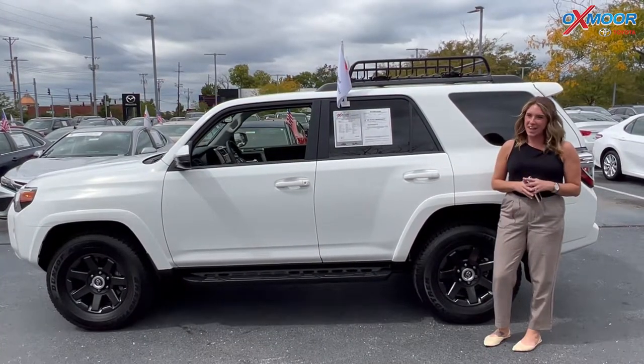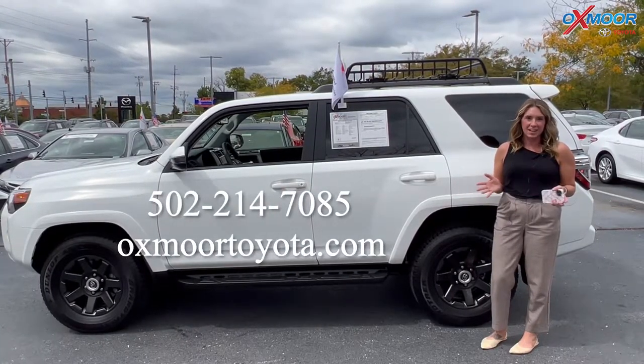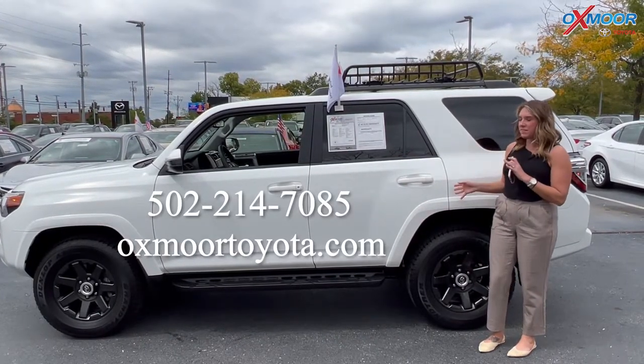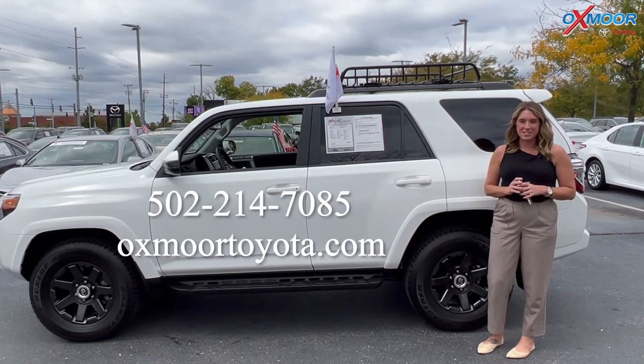If you all have any questions on any one of these three vehicles, feel free to let us know. All of our contact info is listed right here. And once again, all three of these are certified pre-owned Toyotas. We'll see you soon. Bye.